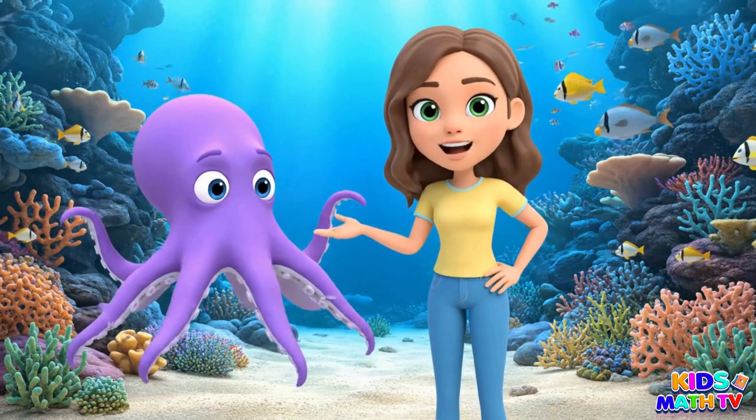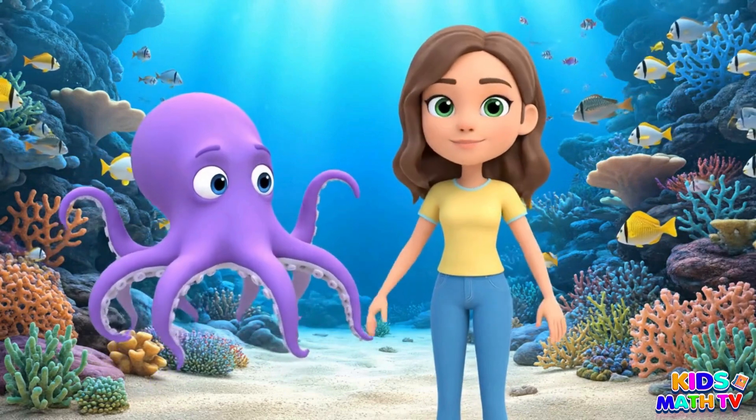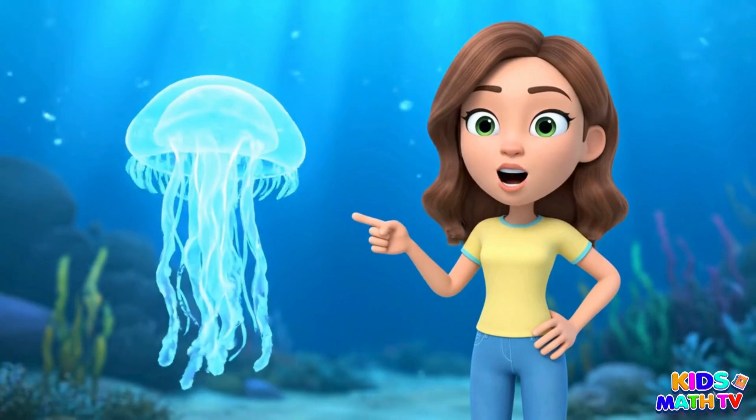This is an octopus. It has eight arms. This is a jellyfish. It has no bones at all.